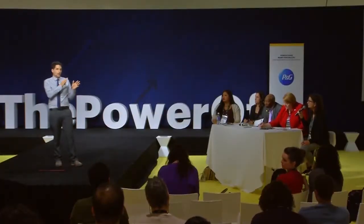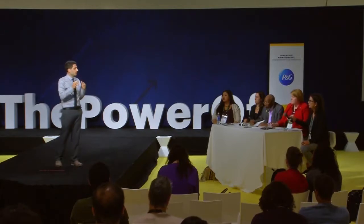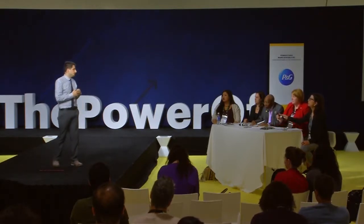How long is this contraception good for? The implants we're working with last three to five years. And are they reversible at all? As soon as you remove the implant, fertility returns within 30 days.